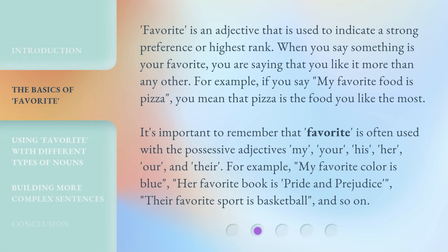'Favorite' is an adjective that is used to indicate a strong preference or highest rank. When you say something is your favorite, you are saying that you like it more than any other. For example, if you say 'my favorite food is pizza,' you mean that pizza is the food you like the most.